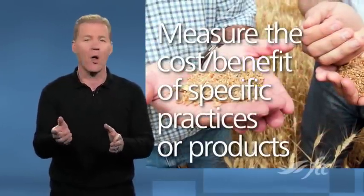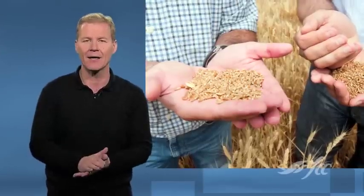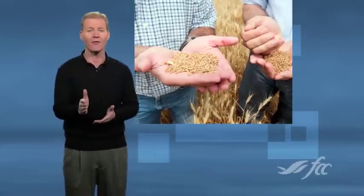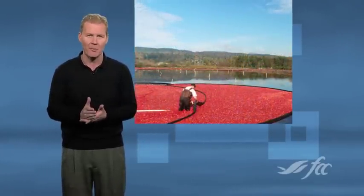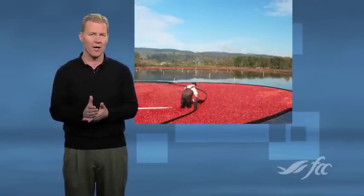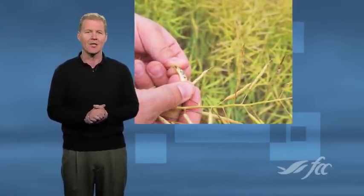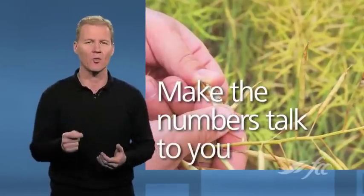For the grain grower, simple on/off experiments or variety comparisons provide yield data that puts a hard number on the experience and injects confidence into future decision making. Keeping the trial simple makes the data more powerful and doesn't slow down the seeding, spraying, or harvesting process. The same approach can work in the barn and even with financial management to some degree. Direct your data collection so that it tells you something that you don't know.